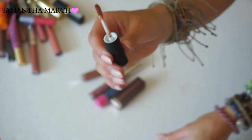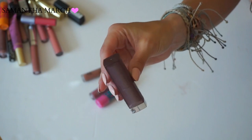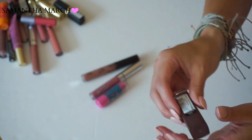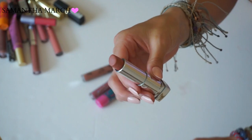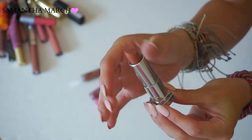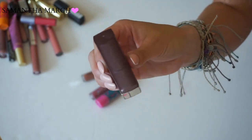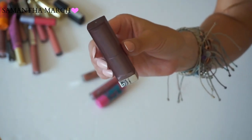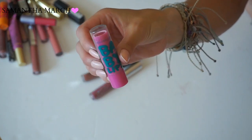Another Maybelline lipstick - if you're looking for a good drugstore purchase, check out Maybelline. This is from their matte collection in Clay Crush - a gorgeous nude brown color with a matte finish. It's one of my favorite lipsticks, I'm constantly recommending it. I may or may not have bought it because I have a crush on Clay Matthews who plays for the Green Bay Packers, so there's that.